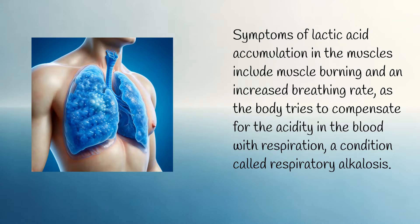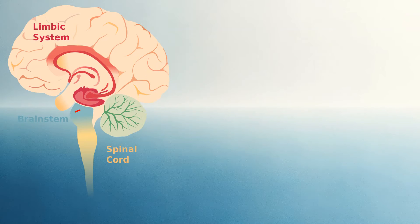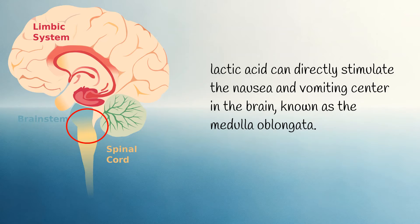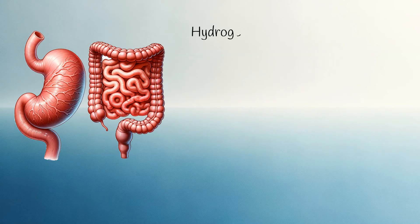The principle is to exhale more carbon dioxide, which increases the blood's pH. Nausea and weakness can also be symptoms. Why lactic acidosis causes nausea is not fully understood, but it is believed that lactic acid can directly stimulate the nausea and vomiting center in the brain, known as the medulla oblongata. Additionally, the accumulation of hydrogen ions can irritate the gastrointestinal tract, causing nausea and vomiting.